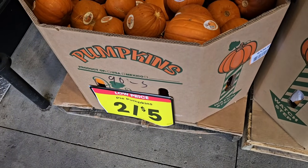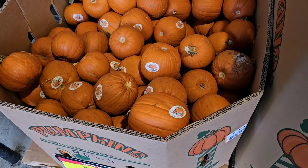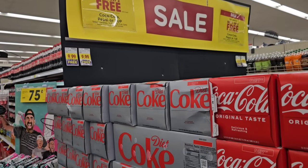They've got the little pie pumpkins here, $2.50 each. You do not have to buy two — just use your Kroger Plus card, you can buy one for $2.50. Over here they have 12-packs of Coca-Cola, Pepsi, or 7-Up products.